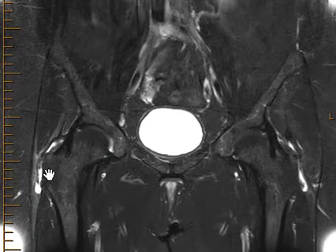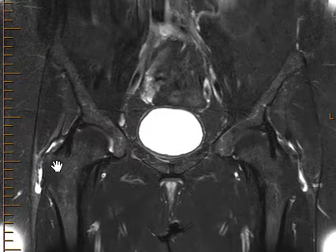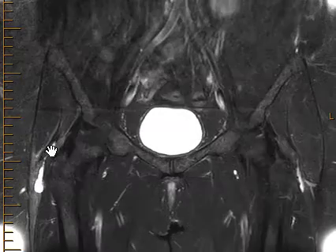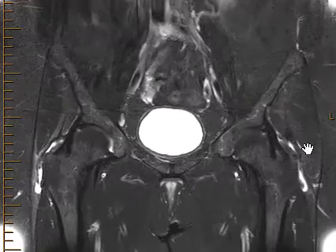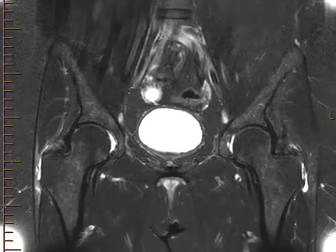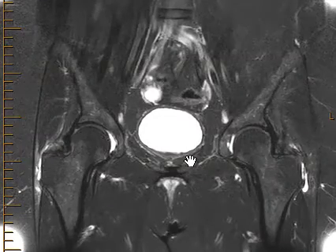All the gluteus muscles come down here and attach to the greater trochanter. When there is trauma, repetitive overuse, or an arthritic process like in this patient, the bursa can become acutely inflamed. This will usually get better with time, but occasionally if it doesn't improve, they may have to give a steroid injection.